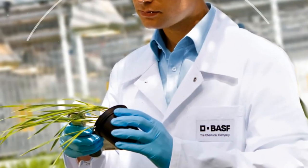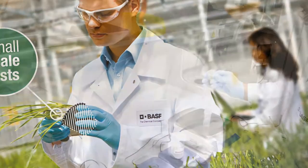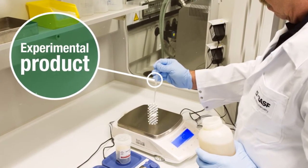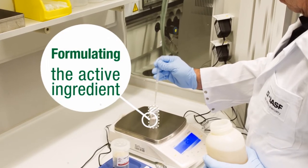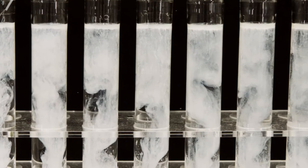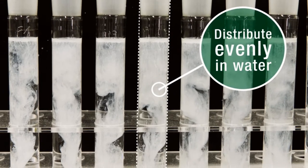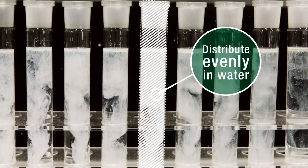First they undergo small-scale tests under realistic conditions. We convert the active ingredient into an experimental product that can be applied in the field — this is called formulating the active ingredient. We process the promising substances together with other ingredients to ensure they will distribute evenly in water and can be applied uniformly in the field for testing.